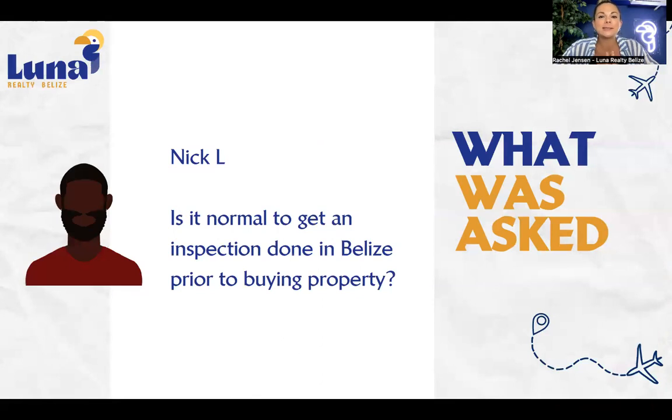The answer is yes, it is common, this is normal. However, if for some reason your real estate agent does not bring it up, please make sure that you bring it up. As a standard practice, when your offer is accepted and the offer to purchase document is complete, you will have some contingencies, and one contingency is typically that there is a clean and clear inspection report done.